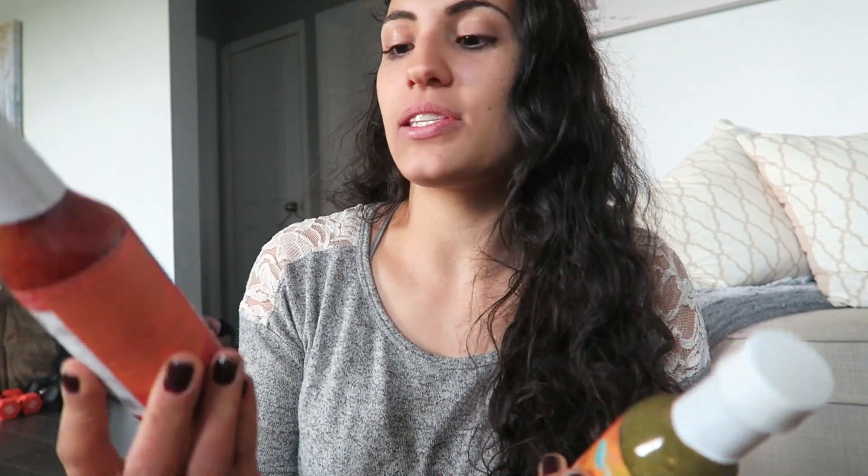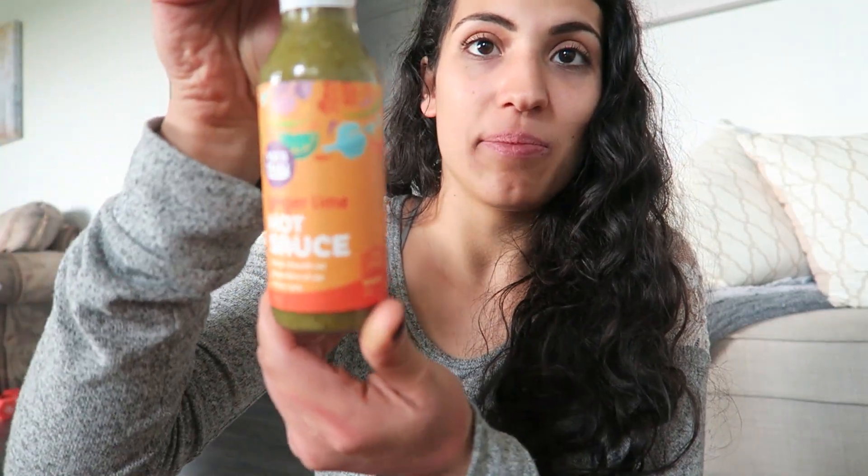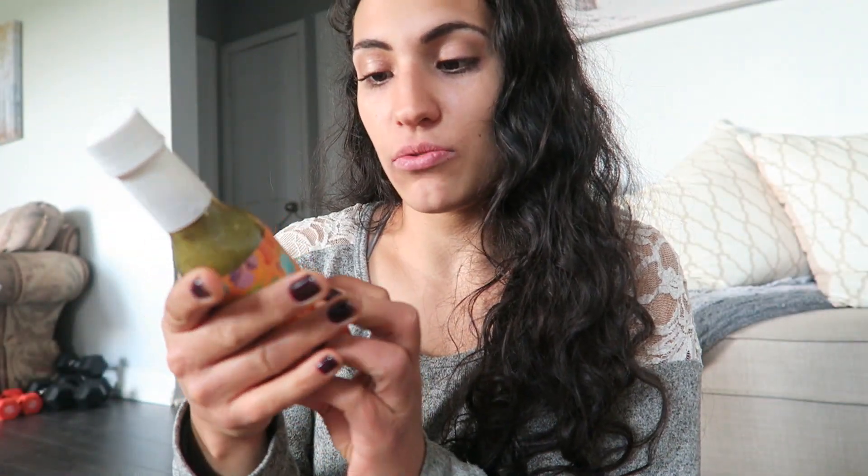These are actually from Yai's Thai, but they're really clean. This is chili garlic hot sauce — the ingredients are water, Thai chilies, lime, vinegar, shallots, sunflower oil, and sea salt. That's it, very straightforward. I'm also excited for this ginger lime hot sauce — ingredients are serrano peppers, jalapeño peppers, lime juice, ginger, cilantro, and sea salt. Really clean. A lot of times I like to add dressings and sauces to my food but can't use store-bought ones because they're packed with sugar and corn syrup or cornstarch.